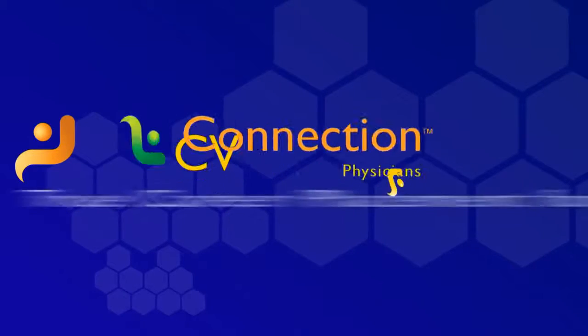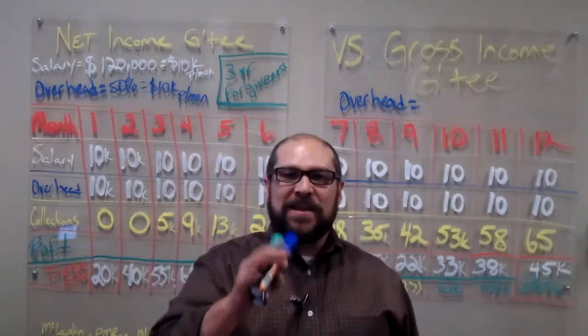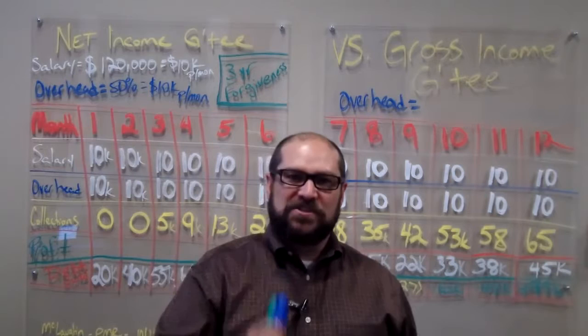CV Connection — true career placement for physicians. Hey guys, thanks for joining us again today. I'm Kent Richardson, I'm the president and founder of MyCVConnection.com. At MyCVConnection, we just want you to be informed and educated when it comes to anything dealing with physician recruitment or physician job search.